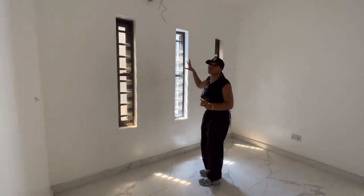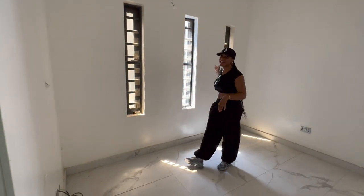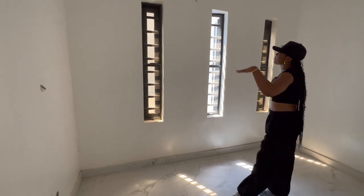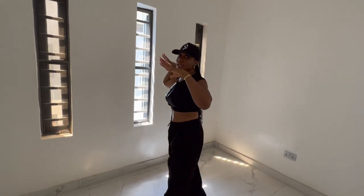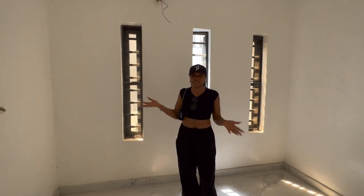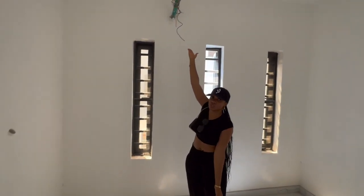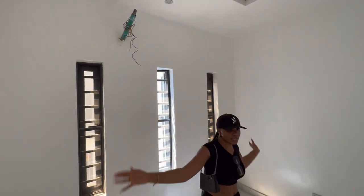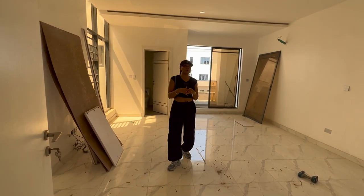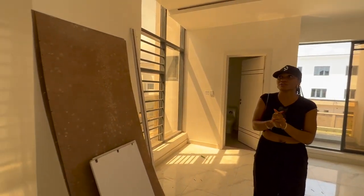I plan on blocking out all the windows — nobody should come from here, zero ventilation. I plan on blocking it out and having a very big shelf here where I'll put decor. I can visualize myself shooting content here and taking nice pictures, so that's what I'm going to be using this place for. So for this room, I'll be having my walk-in closet slash my office in this space — the room is very, very spacious.